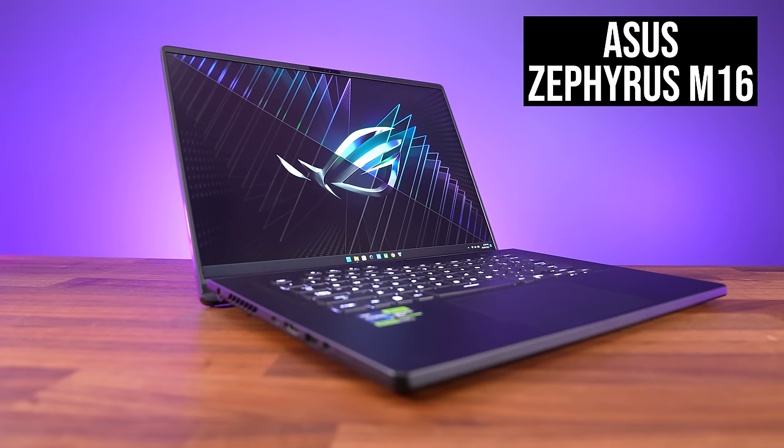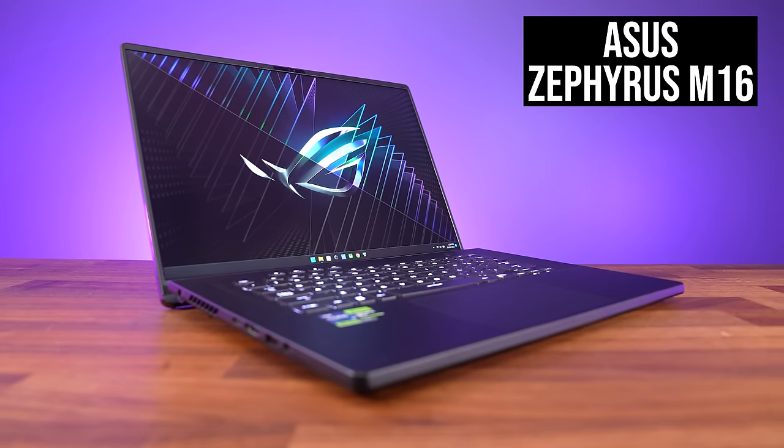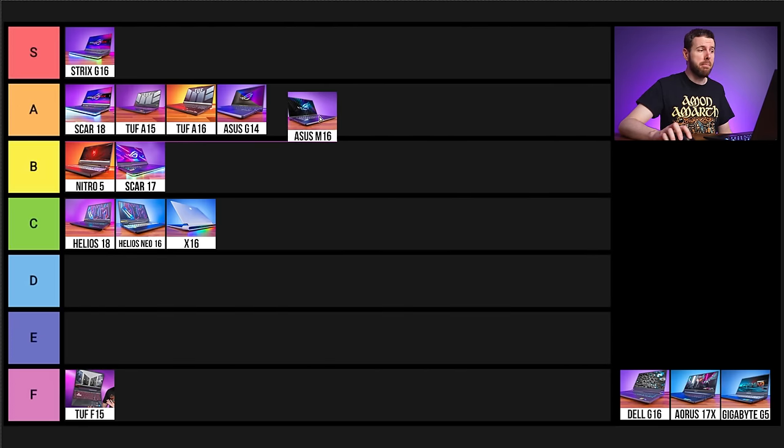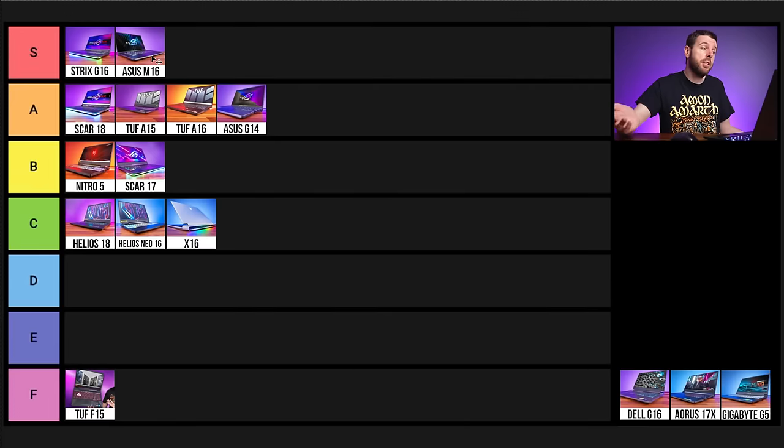Next is the ASUS Zephyrus M16. In my mid-year top 5 video I put it as number one. Since then we've tested more than double the laptops, so I wouldn't say it's the best anymore — but it is still quite good. Compared to last year it has a third fan, removes soldered memory for two memory slots, a nice new mini LED screen, and of course newer CPUs and GPUs. It's not the most powerful as it's on the thinner side, but I think it belongs in S tier.